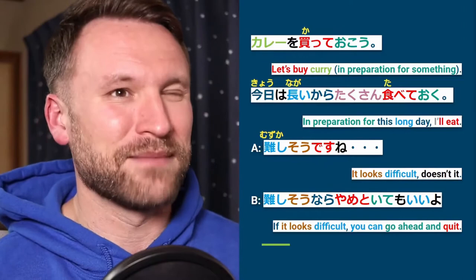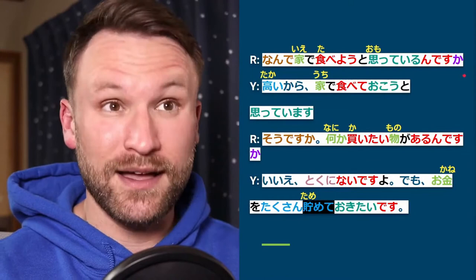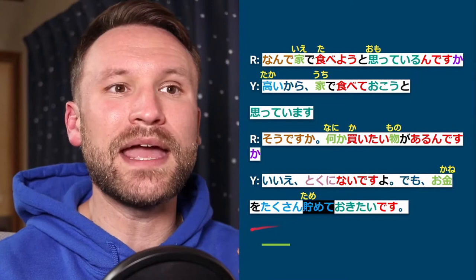Let's look at the dialogue to understand this better. Reading slowly: Nande ie de tabeyou to omotte irun desu ka? Takai kara ie de tabete okō to omotte imasu. Souka. Nanika kaitai mono ga arun desu ka? Iie, toku ni nai desu yo. Demo okane wo takusan tamete okitai desu.